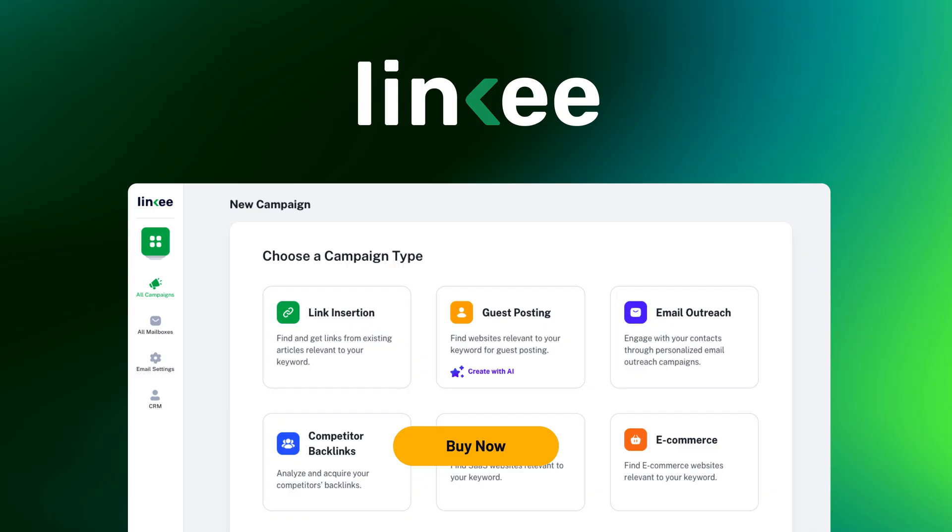Linky's got everything you need to automate the backlink building process. Let AI take the grind out of link building. Click that Buy Now button to grab Linky today.